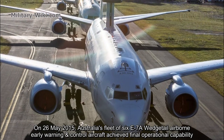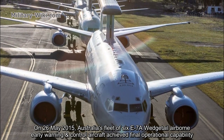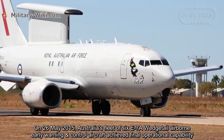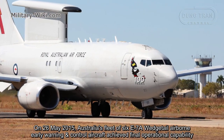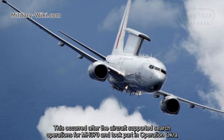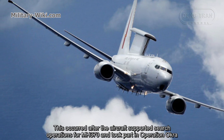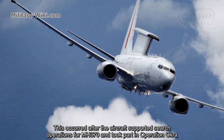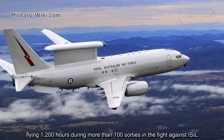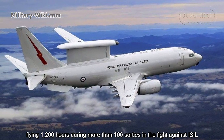On May 26, 2015, Australia's fleet of six E-7A Wedgetail airborne early warning and control aircraft achieved final operational capability. This occurred after the aircraft supported search operations for MH-370 and took part in Operation OKRA, flying 1,200 hours during more than one sortie in the fight against ISIL.